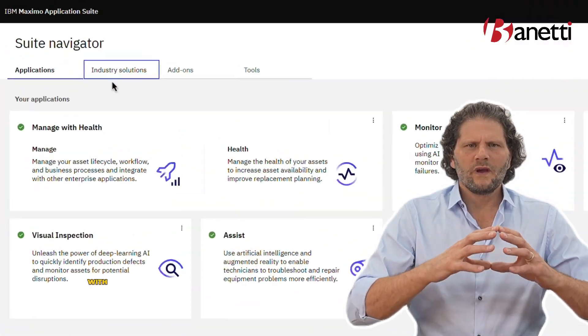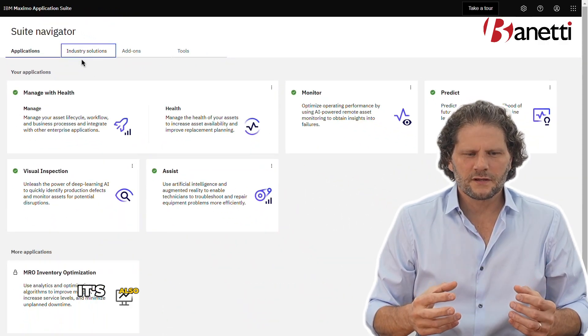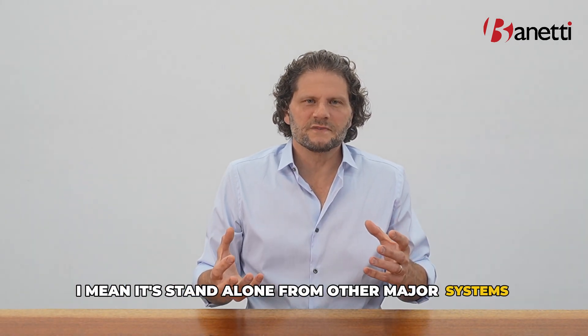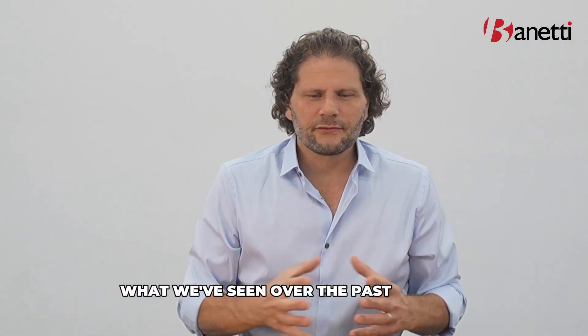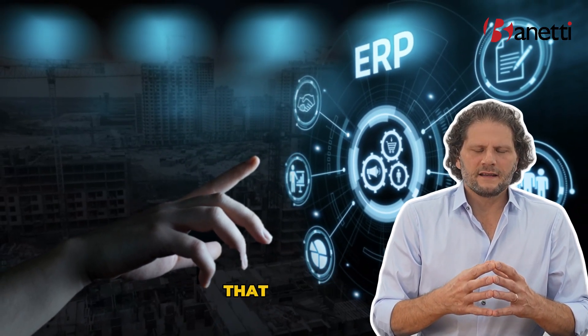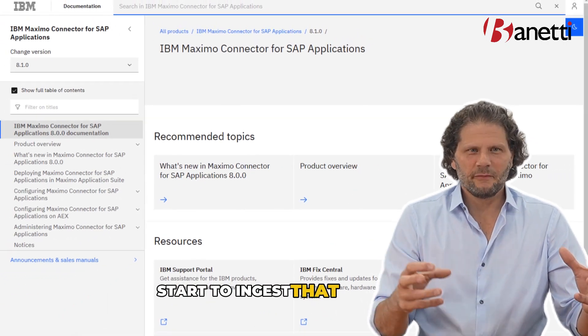With all of these applications coming under one roof in the suite, it's also standalone — standalone from other major systems such as the ERP in the enterprise. What we've seen over the past 30 years, with Maximo being deployed alongside ERPs, is an important distinction worth understanding.